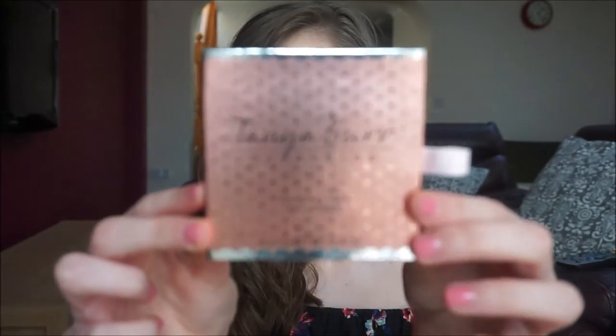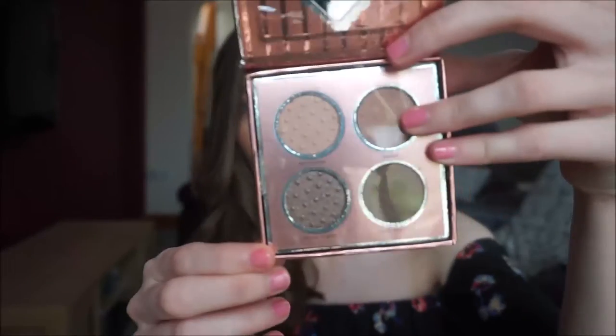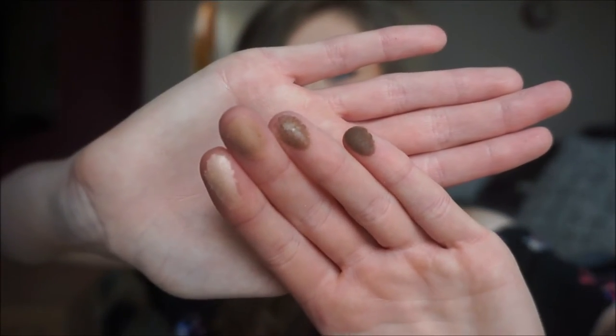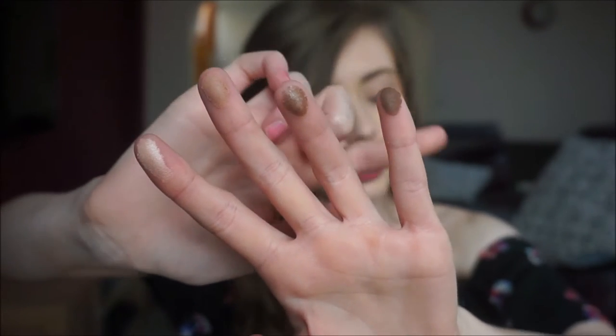Next up are the eyeshadow palettes — there are two new ones in this collection. I've bought one for my mum, which is why I have three. The first is the Birthday Suit Eye Palette, with gorgeous coppery peachy packaging and a classic heart-shaped mirror inside. The shades are Marzipan, Toast, Cocoa Sugar, and Soft Truffle.